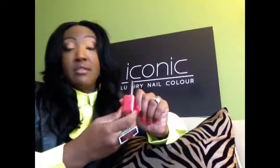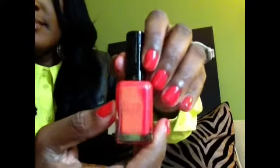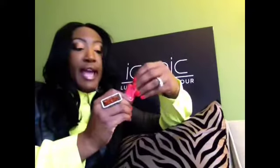So I wear this color year round. This is my fun color — I love it. It's sunshine, it's happy, it's bright. It has a little bit of shimmer in it as you can see. Really shiny, really happy color.